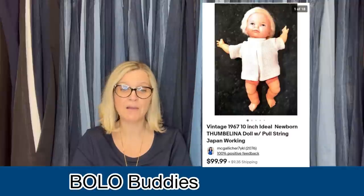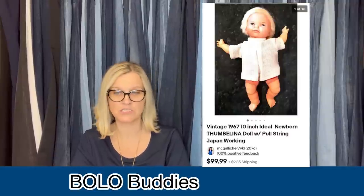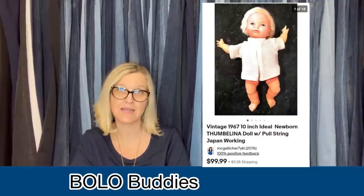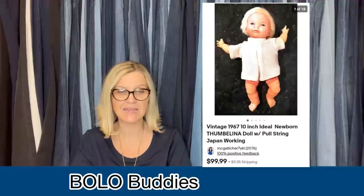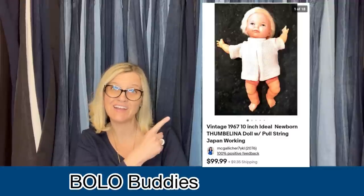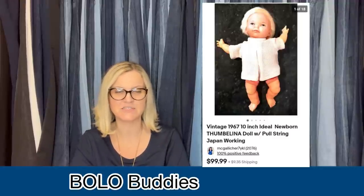Found this on the second trip ever to the Goodwill Bins — sold in one day to a buyer in Canada through eBay's Global Shipping Program. Cost was about 80 cents. It's a vintage 1967 10-inch Ideal Newborn Thumbelina doll with pull string, made in Japan, and working. It sold for $99.99 plus shipping.